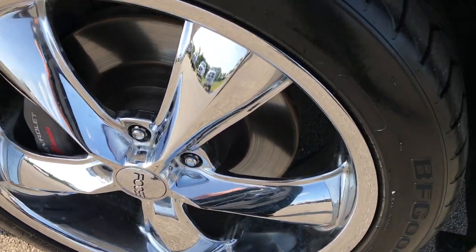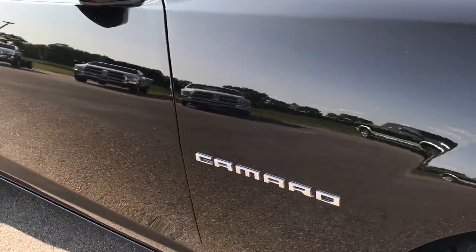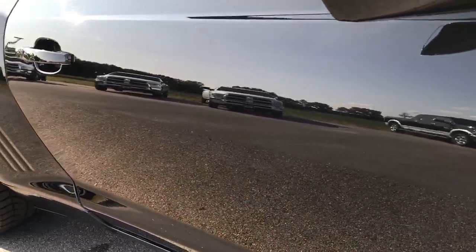The passenger rim is absolutely perfect. As you go down this side of the car, you can see just how clean the body is, how reflective and glass-like that paint is.